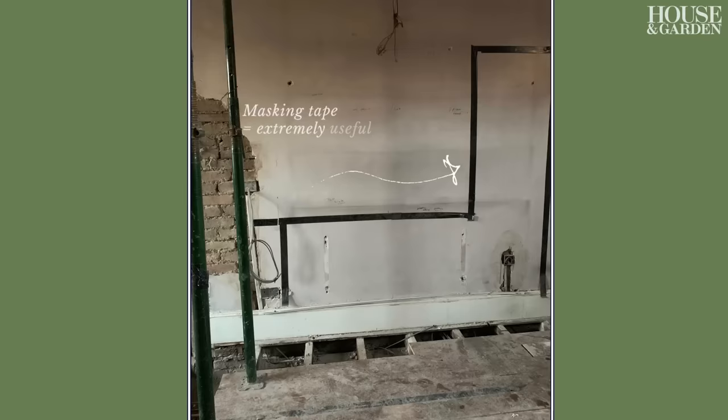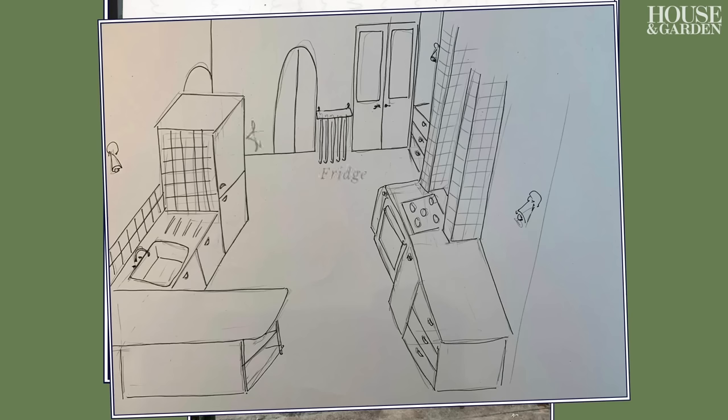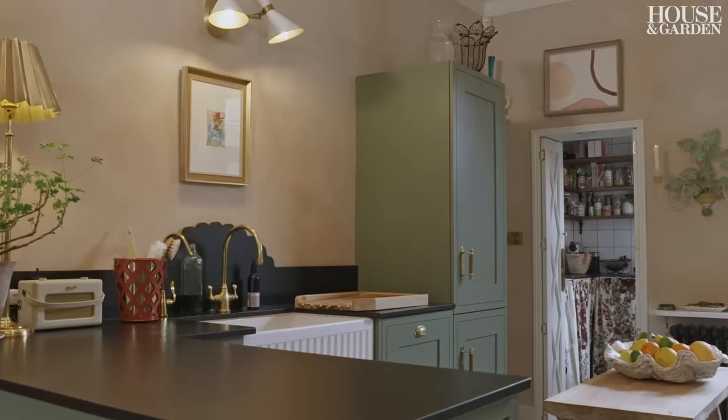Because I'm so analogue, I used masking tape to map out how the outline would look of the different appliances and the fridge against the sink and whether it needed to be balanced out with a cupboard the other side the same height. Once you can start imagining that, it really begins to take shape.